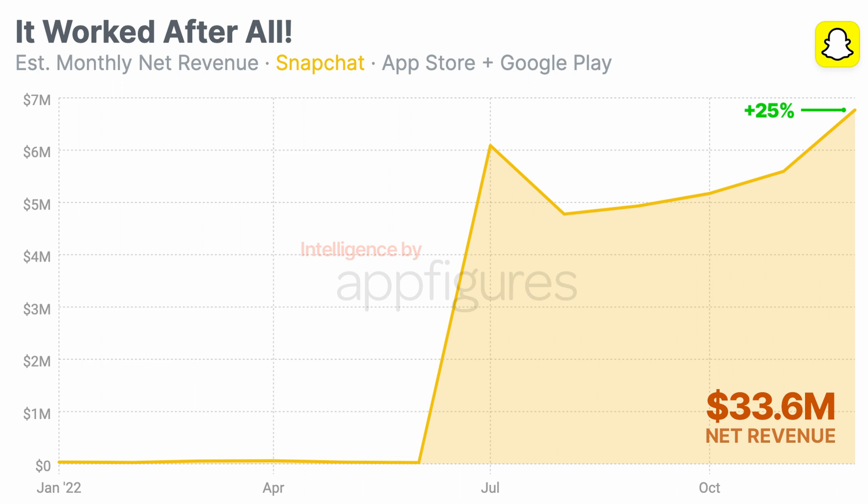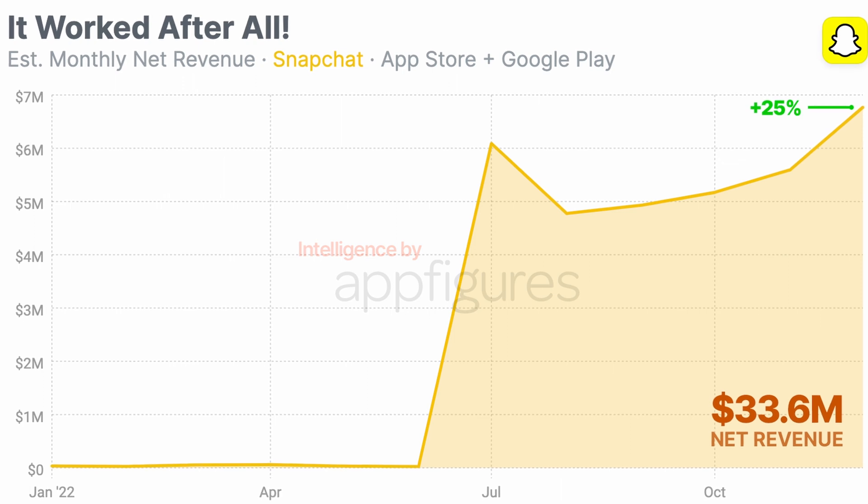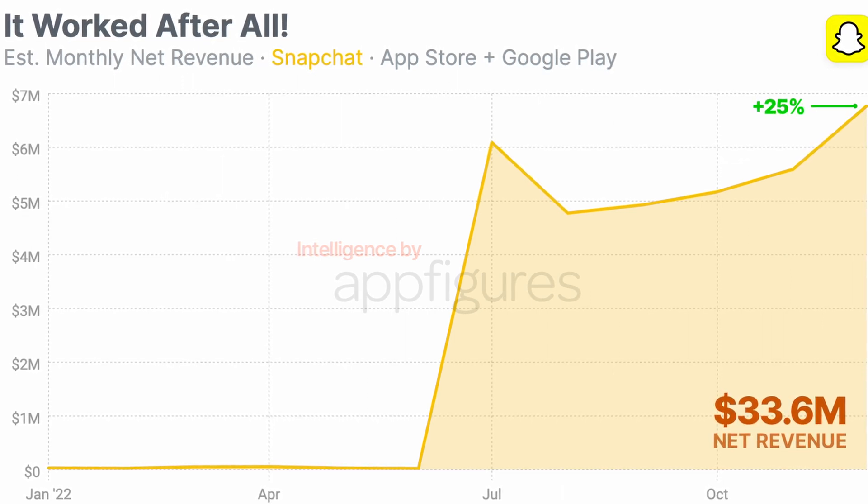Revenue dropped when renewal time came around, which is fairly normal for most apps, but has been climbing steadily since. According to our estimates, December continued to see growth for Snapchat Plus, which has been on a positive trend since its first and only drop back in August. In December, Snapchat Plus posted its highest revenue in a single month and also the highest growth in a single month. In more absolute terms, December brought in nearly $7 million of net revenue and month-over-month growth of nearly 25%. For context, last month growth was 12%, and in the months before, the average was just 2%. Clearly, Snapchat Plus is working out for Snap, and given this trend, will probably be working even better in the future.